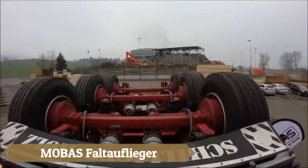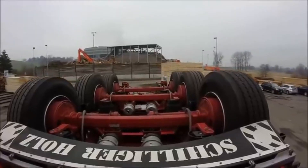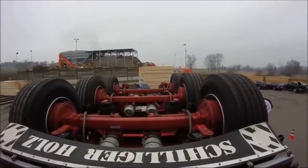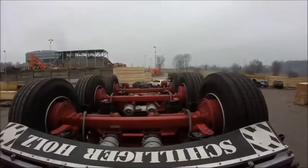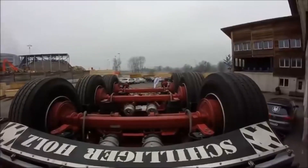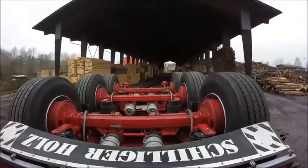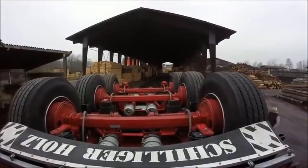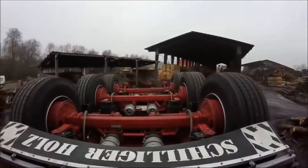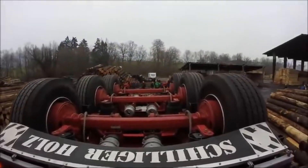The MOBAs FALTA-FLEGER is an innovative foldable trailer designed for efficient heavy goods transport. Developed by Swiss firm MOBAs, it uses hydraulic systems to fold onto the towing vehicle in just 1.5 minutes, reducing road space during empty hauls and improving maneuverability. Originally created for timber transport, its versatility suits a range of heavy cargo applications, offering a practical, fuel-efficient, and cost-effective solution for today's logistics demands.